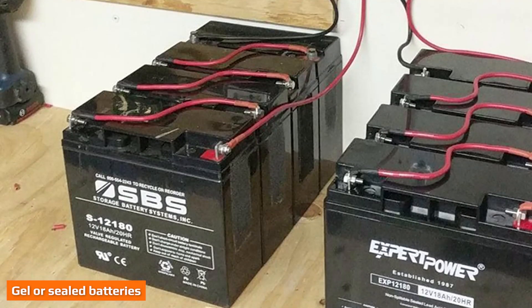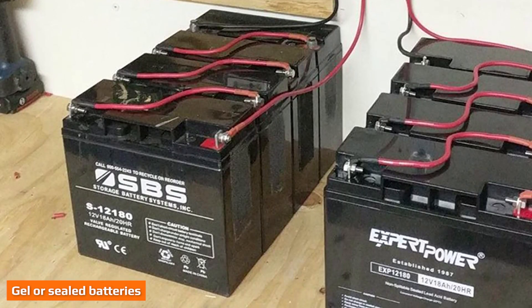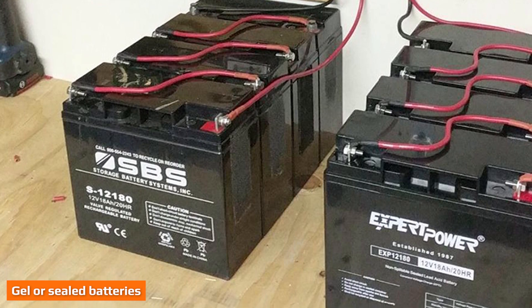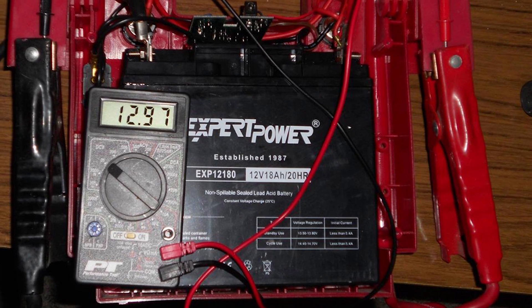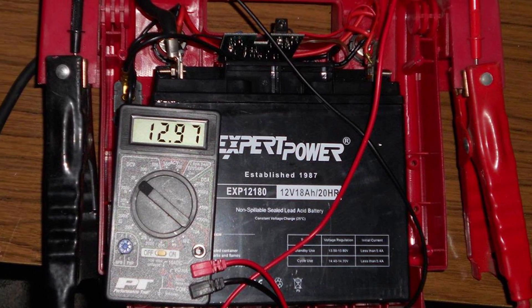These upgraded batteries eliminate the need to service them and come sealed, so you won't have to worry about tipping and the electrolyte spilling. These sealed batteries usually come at a higher cost than the flooded batteries.